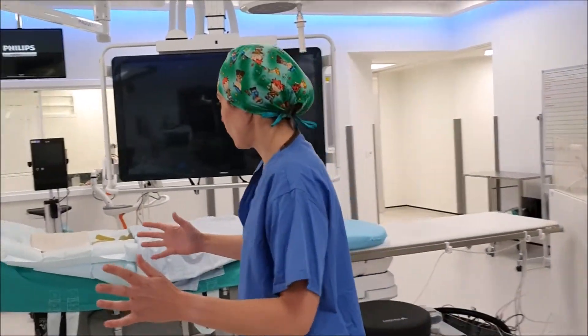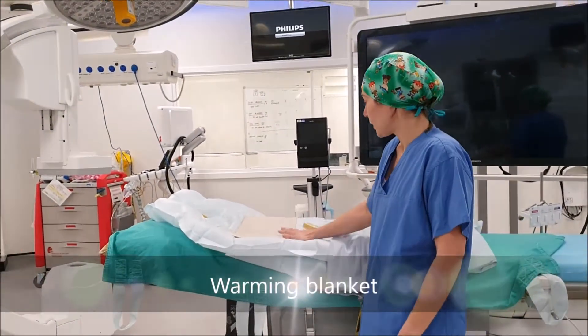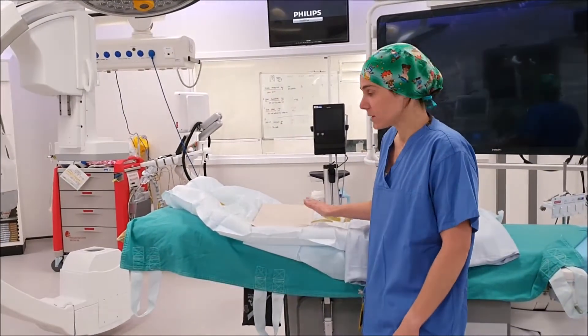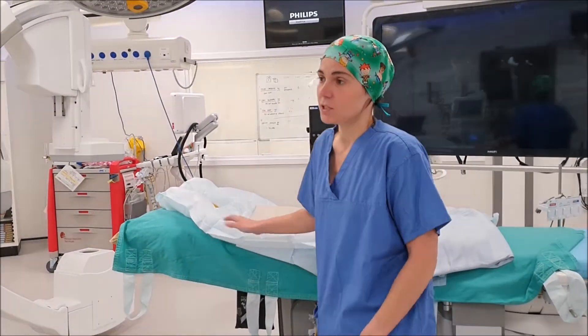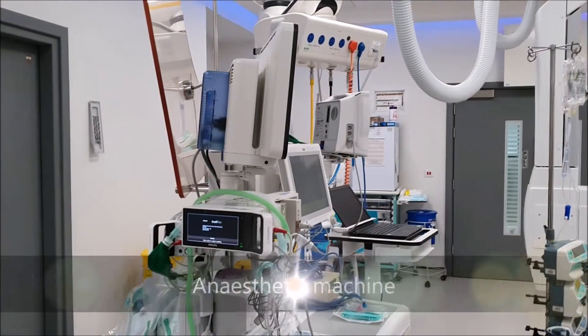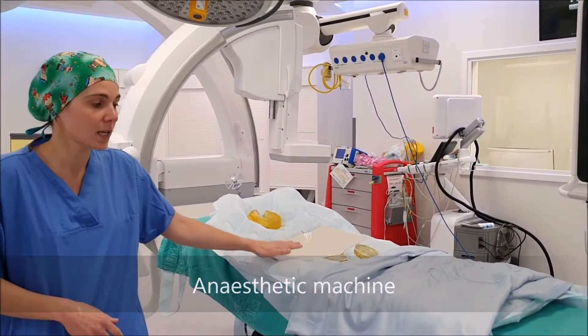You will see all of this. Here we have a warm blanket for all the babies and all the kids, so you will always feel nice and warm. They will anaesthetise you through this machine — babies, children, and teenagers as well. All of you will be anaesthetised here.